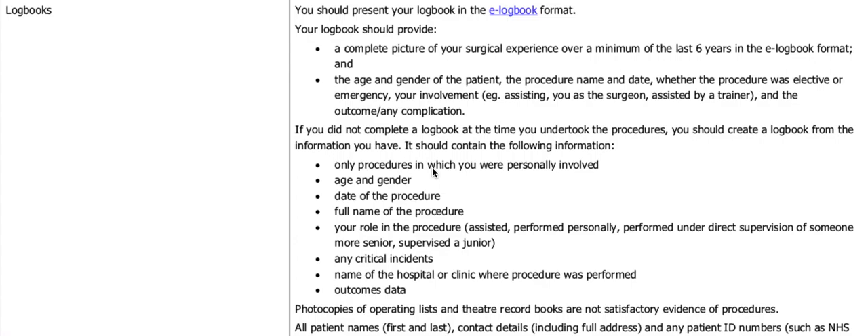A very important part of your assessment, and they will scrutinize this very carefully, particularly if you are a surgical applicant. The GMC does give exhaustive guidance on how your logbook should be. Generally, use the e-logbook format, which most of you do.